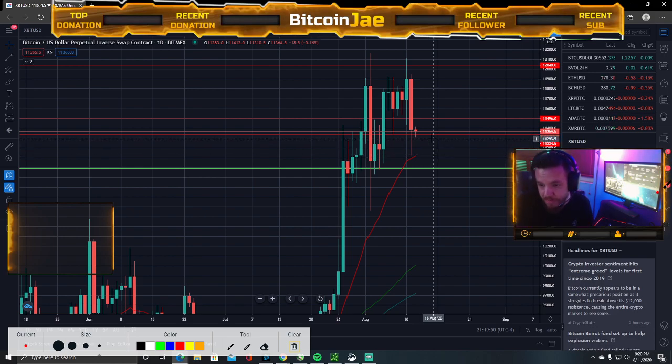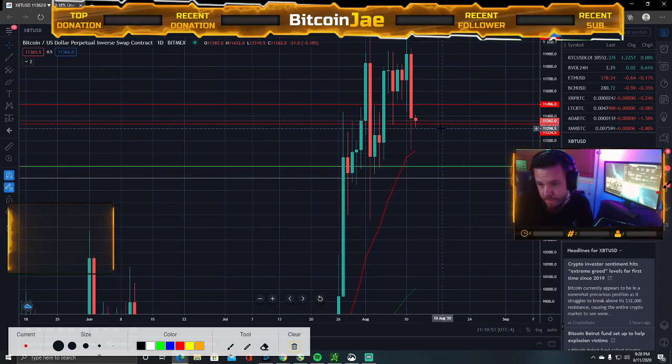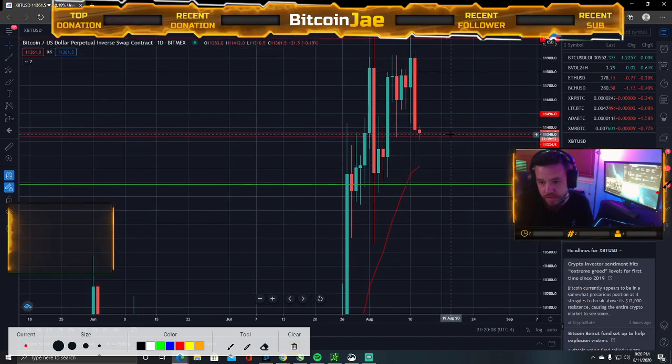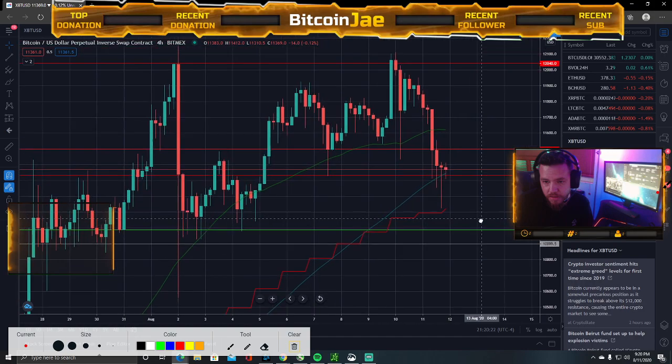So what I would do — I'd keep it tighter, probably around $11,300. Or you can play it really tight: anytime it goes over $11,400, just enter it again, and if it drops back under, just stop out. It's fine taking small losses. We're not worried about small losses, guys — we're trying to get the big win. All these little small losses, that's fine.